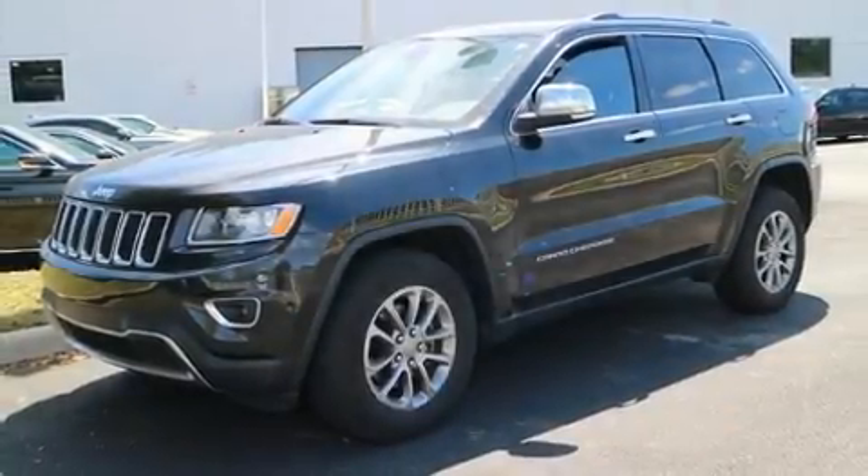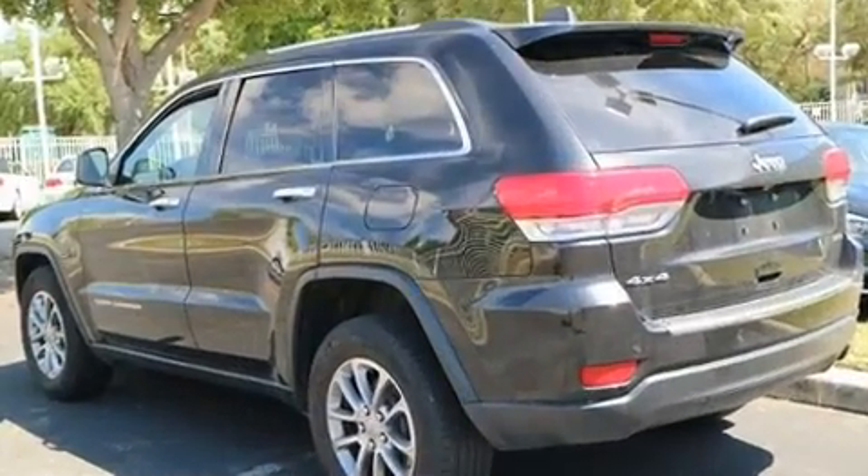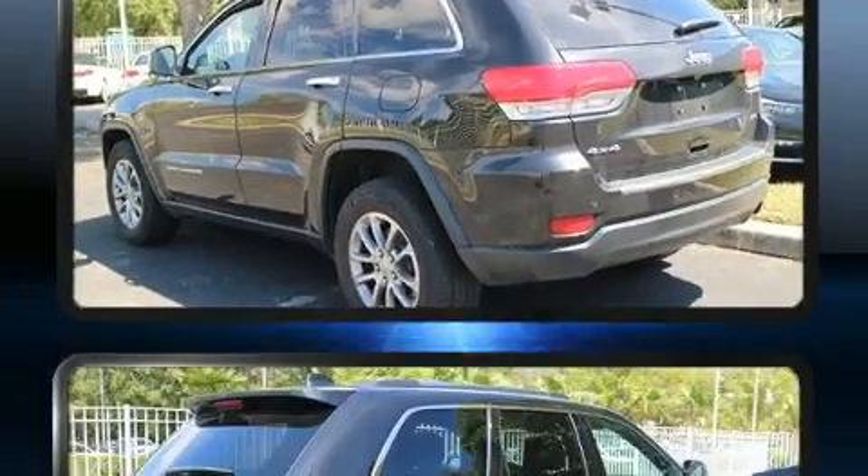Load your family into the 2015 Jeep Grand Cherokee with less than 30,000 miles on the odometer. This four-door sport utility vehicle prioritizes comfort, safety, and convenience.